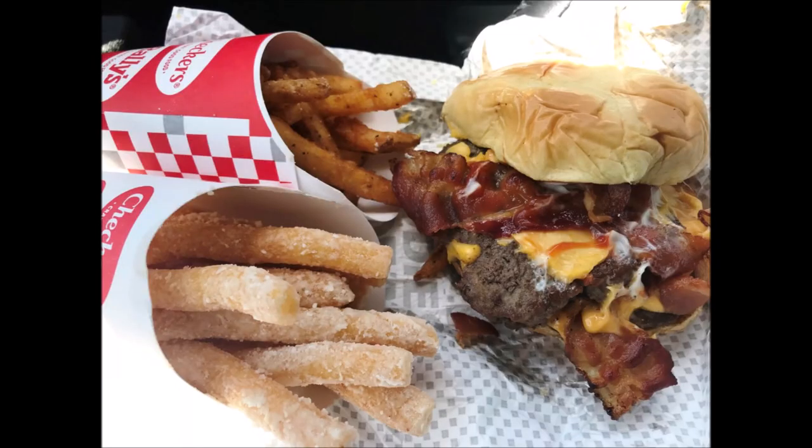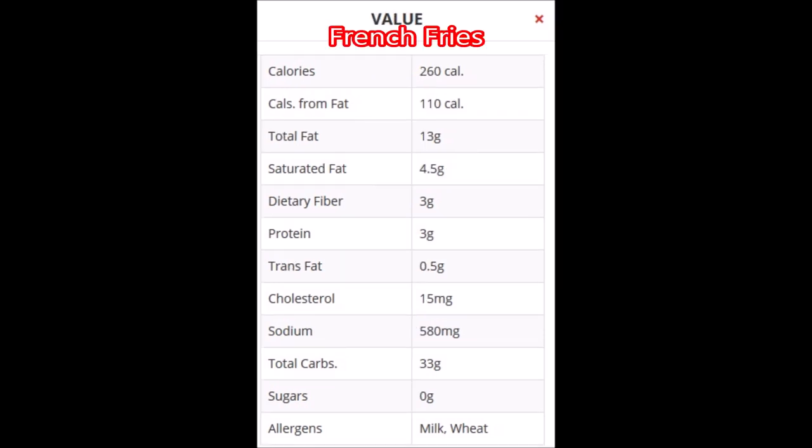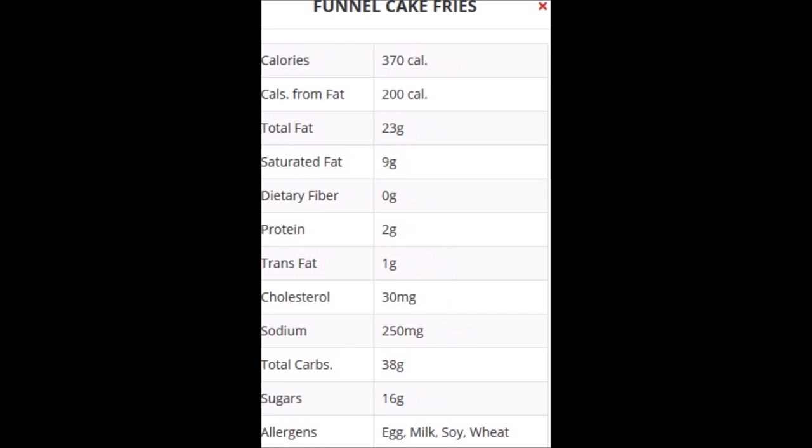Honestly, there's not one thing here that I wouldn't eat once a week, truth be told. If you have a Rally's or a Checkers in your area — I think Checkers is around other places — the burgers are really good, fries are good, and those funnel cake fries are really, really good. I'm going to give it a five — I recommend it highly. If you have one in your area, definitely stop by and try them out, especially the funnel cake fries because they're different. I hope you enjoyed this video and I'll catch you next time.